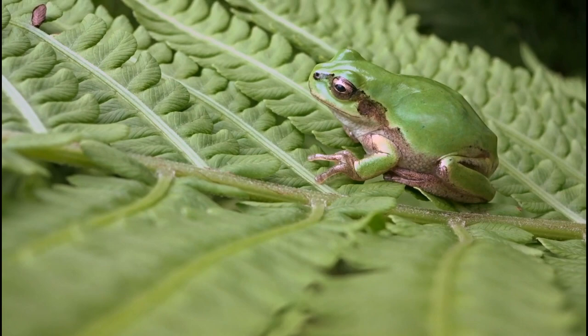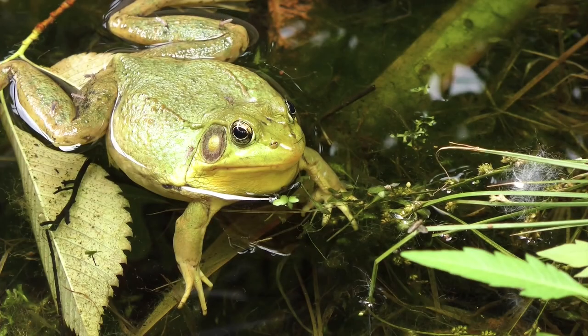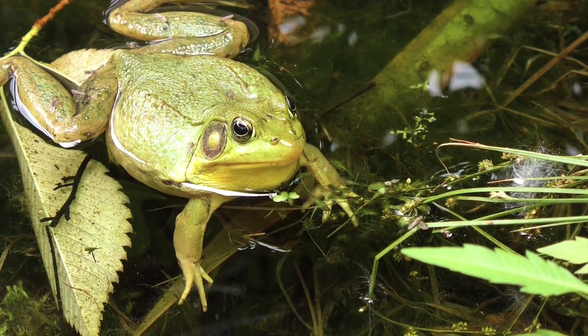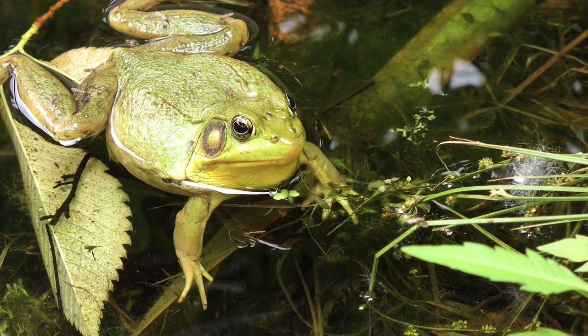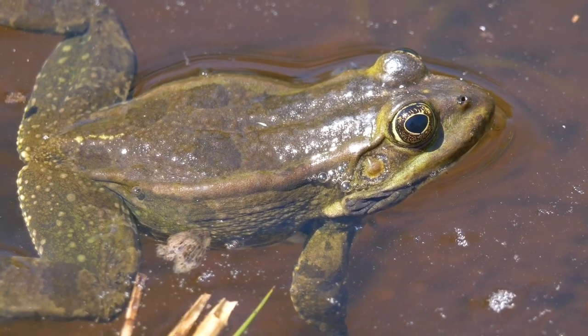And now, get ready to discover the amazing strategies that frogs have developed to protect themselves from predators, find food, and even breathe underwater. From their sticky tongues to their unique skin, we will unlock the secrets of these remarkable amphibians and showcase how they have adapted to their environments in incredible ways. So strap in and join us on this exciting journey through the world of frog adaptation.